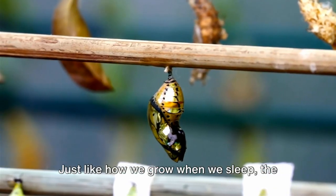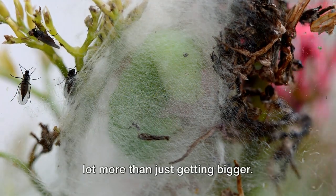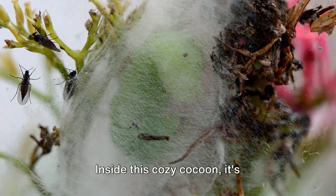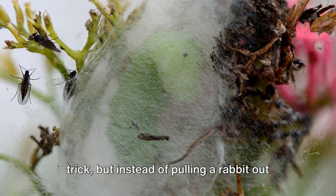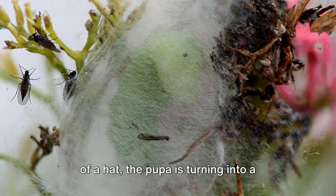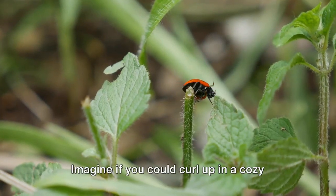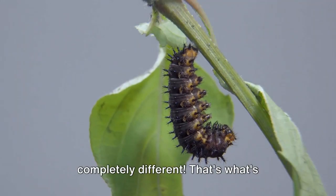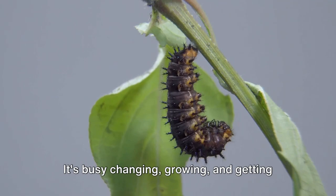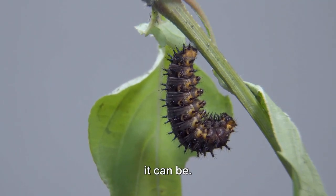Just like how we grow when we sleep, the ladybug pupa grows too, but it's doing a lot more than just getting bigger. Inside this cozy cocoon, it's transforming — it's almost like a magic trick. Instead of pulling a rabbit out of a hat, the pupa is turning into a beautiful ladybug. Imagine if you could curl up in a cozy blanket and wake up as something completely different. It's busy changing, growing, and getting ready to show the world just how beautiful it can be.